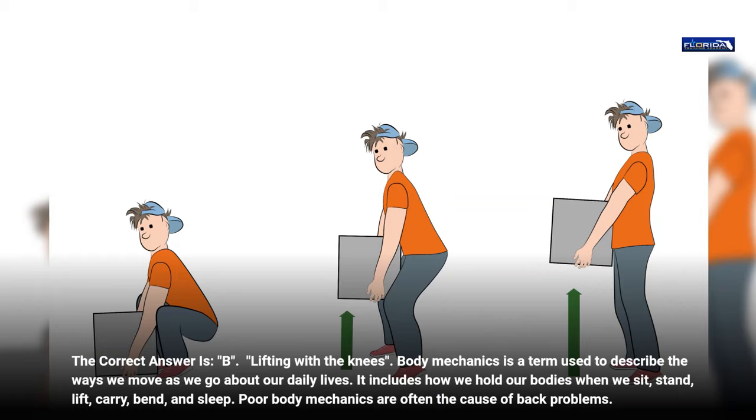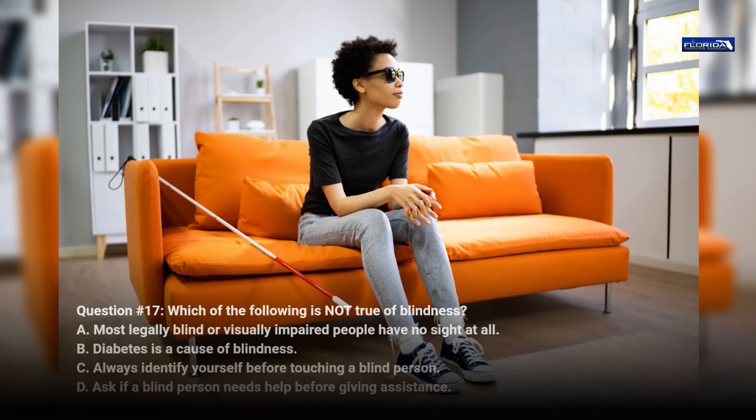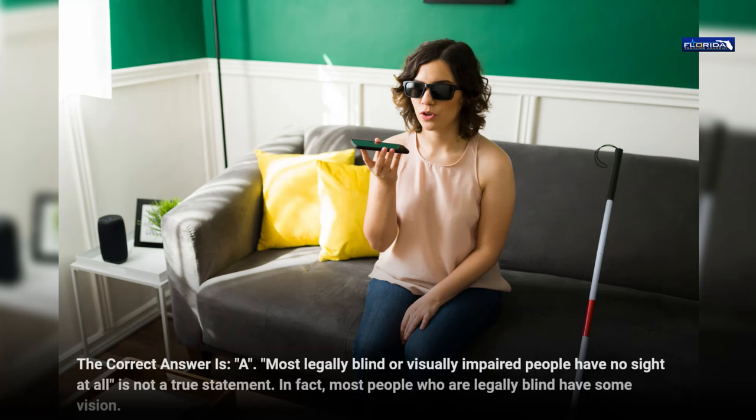Question 17. Which of the following is not true of blindness? a. Most legally blind or visually impaired people have no sight at all. b. Diabetes is a cause of blindness. c. Always identify yourself before touching a blind person. d. Ask if a blind person needs help before giving assistance. The correct answer is a. 'Most legally blind or visually impaired people have no sight at all' is not a true statement. In fact, most people who are legally blind have some vision.